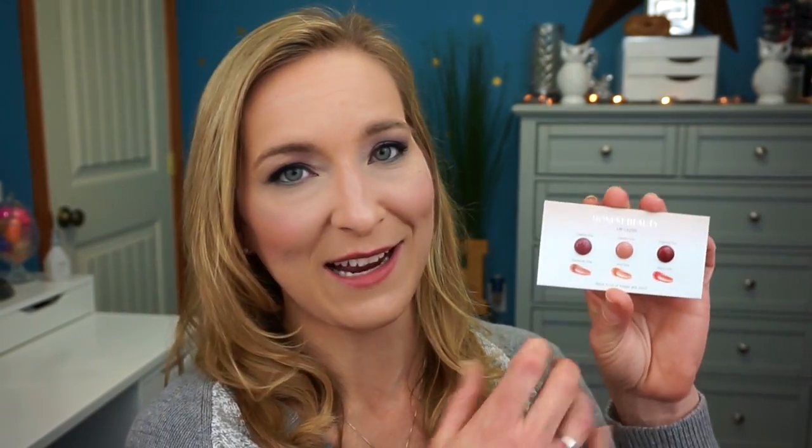Next we have the YSL Touche Éclat in three shades — but I'm pretty sure we've tried this recently, so I'm putting it aside for giveaway. Then we have the Honest Beauty Lip Gloss in three shades: Creative Kiss, Dreamy Kiss, and Inspired Kiss. It says it's infused with pomegranate for increased hydration, emollients, and a high-shine luminous finish. We'll have to try that out!